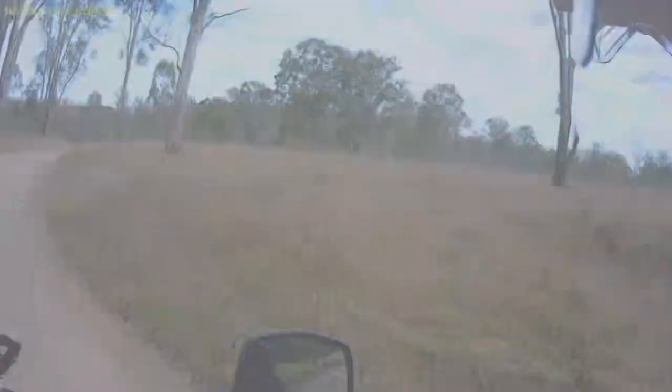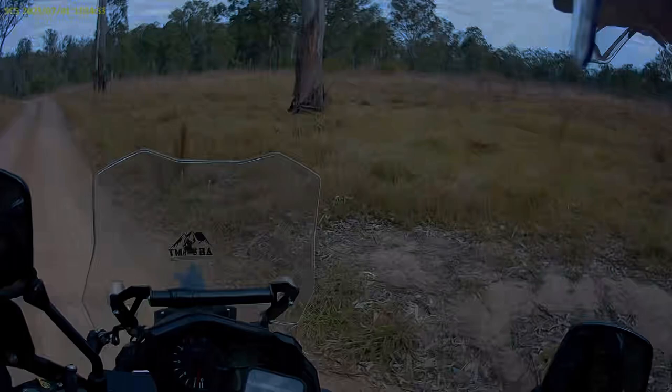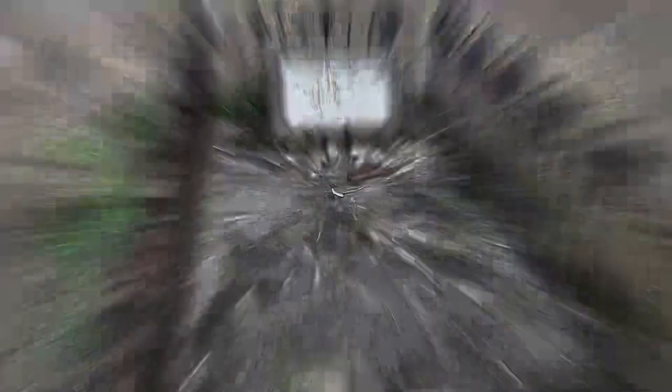Literally just around the corner from the tank traps are the graves of Christopher and Mary Milling, and there's another grave in between theirs — a really rough cast concrete stone I can't make out. Christopher and Mary were buried here in the late 1890s. Apart from the fact that there was a Christopher Milling from Tabulam who served in the Boer War in the Light Horse Brigade, I can't find out much more about them — so if you know anything, hit us up in the comments.